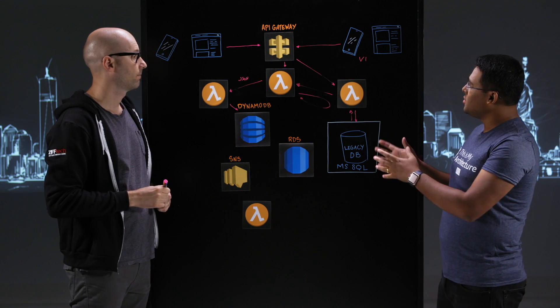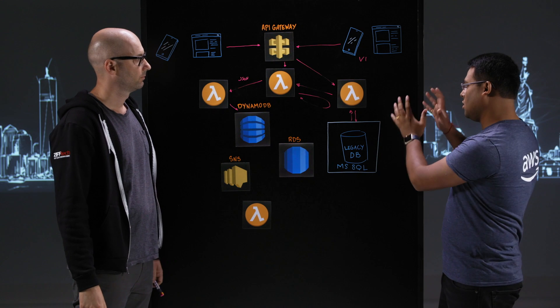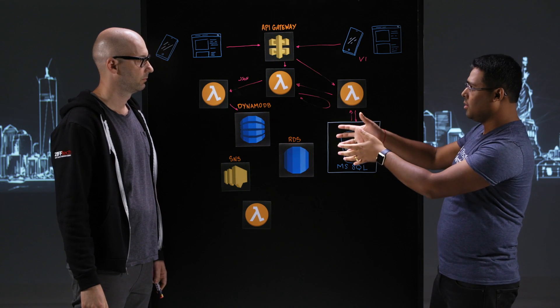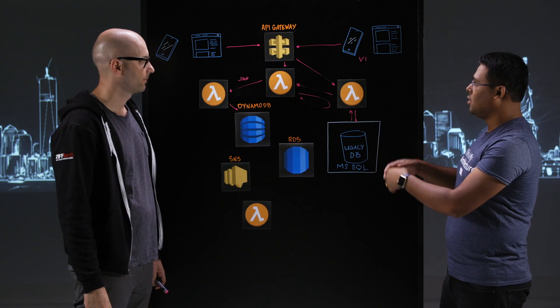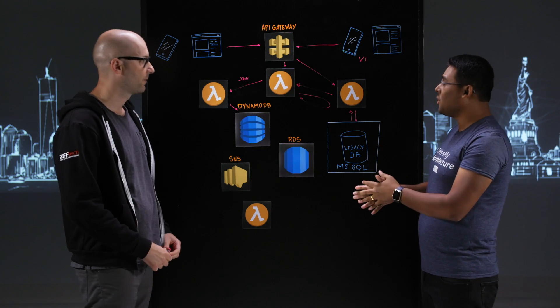So it seems you are essentially helping users migrate from your on-prem stack to the AWS stack, and you were concerned about how to migrate them, authorize them, and authenticate them. Is that right? Yes, correct.